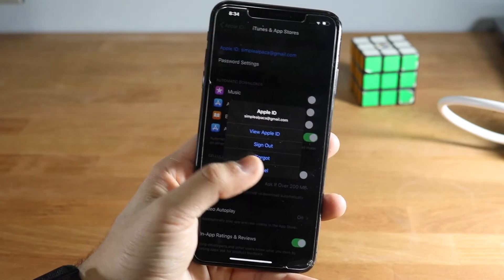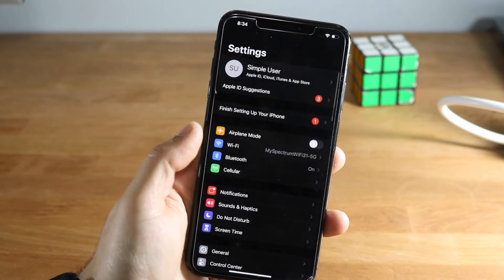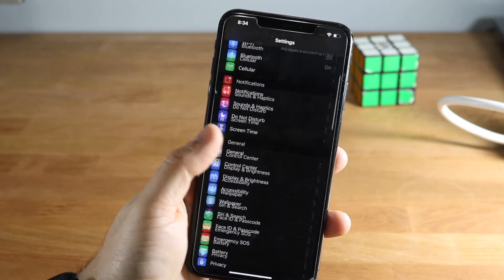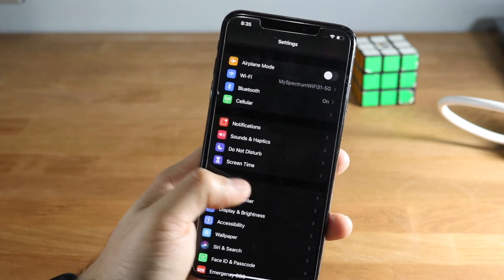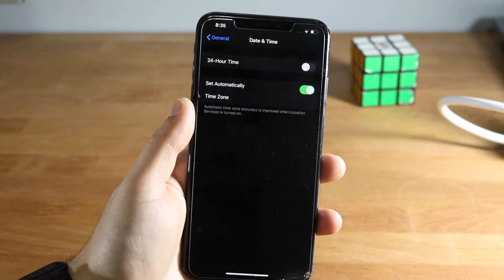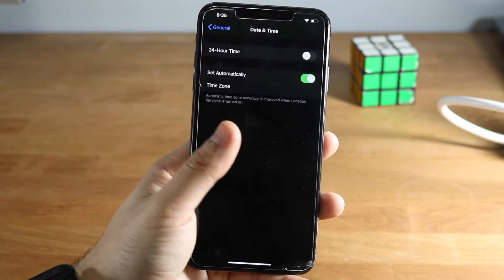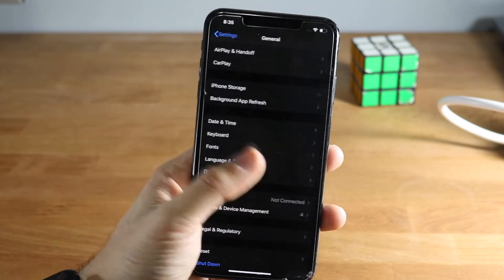If that second fix doesn't work, the next main option is to change the date and time settings. Go to General, scroll down to Date and Time, and set it to Automatically. That way it'll set itself automatically and you don't have to mess with anything.